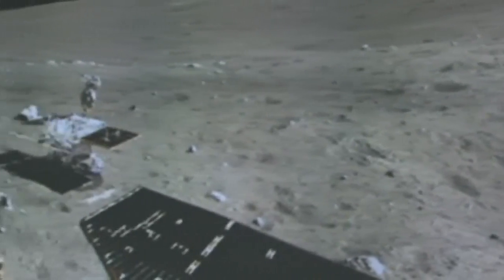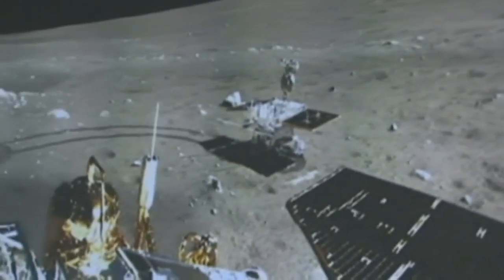China's leadership has placed great importance on advancing their space program, and the president is keen for China to establish itself as a space power.